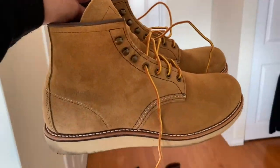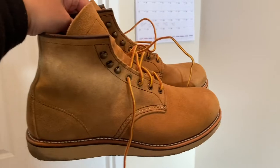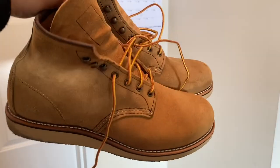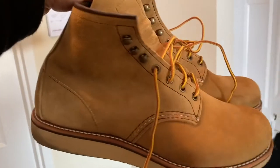The next pair I would like to talk about are called the Rover, and they are six-inch boots. These also are American made, but what I love about them is that they are suede leather. Again, very comfortable — they need breaking in, but after you break them in for a few weeks they make great shoes.